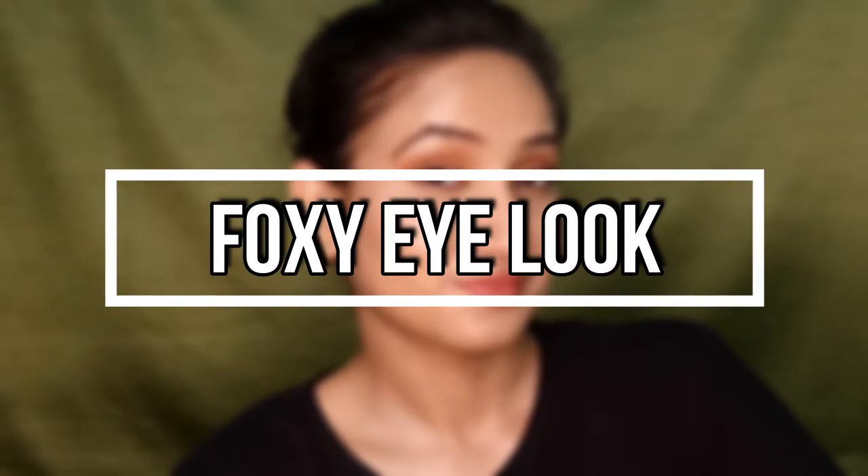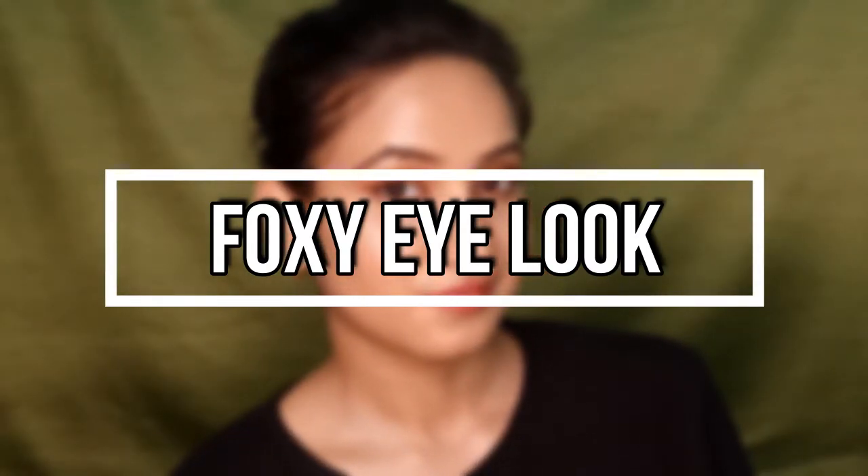Hey guys, welcome to my channel. My name is Vrittika — welcome back. Today's video is all about the foxy eye trend. This eye look is so popular these days; wherever you go on any social media you will find this look for sure, so I decided to create this eye look as well. These foxy eyes look so sexy and sultry.